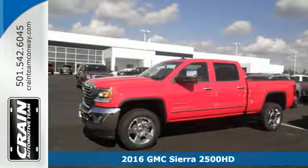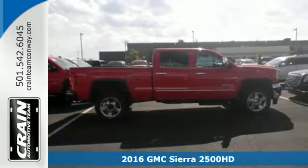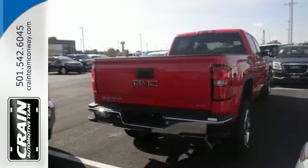It's a 2016 GMC Sierra 3500 HD. This is the truck that's ready to get to work, hauling, pulling and towing using a V8 engine and trailering package.